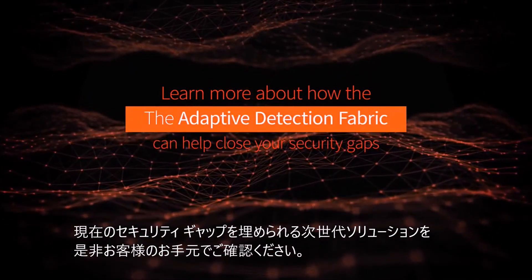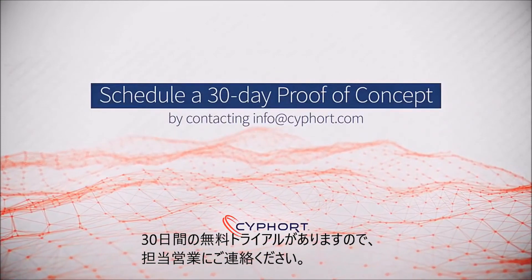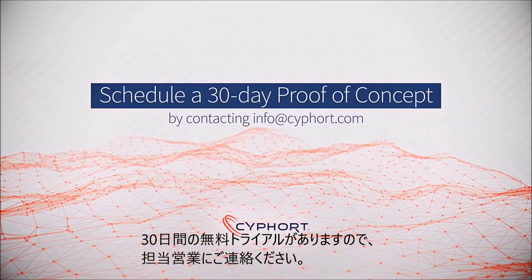Learn more about how the adaptive detection fabric can help close the security gap and protect your organization. Arrange a demo or schedule a 30-day proof of concept by contacting us at info@cyfort.com.